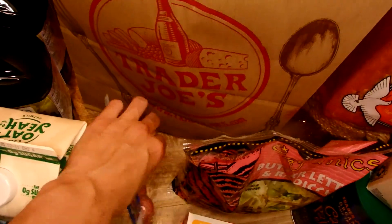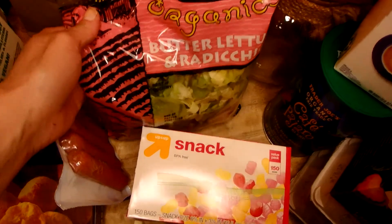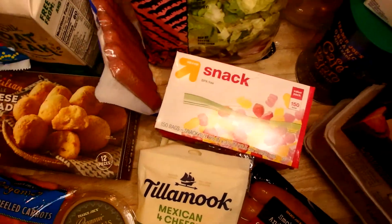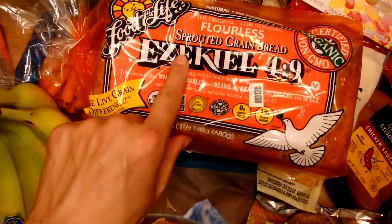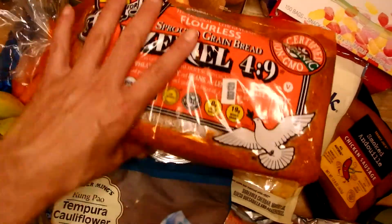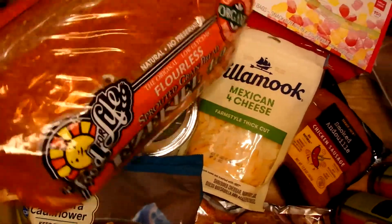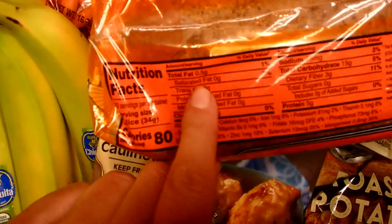I have some organic butter lettuce and radicchio snack bags. And this bread — this is Ezekiel bread, sprouted grain. It's made with wheat berries but it's flourless because they're not heavily processed. I like to get this — it's very hearty and filling.